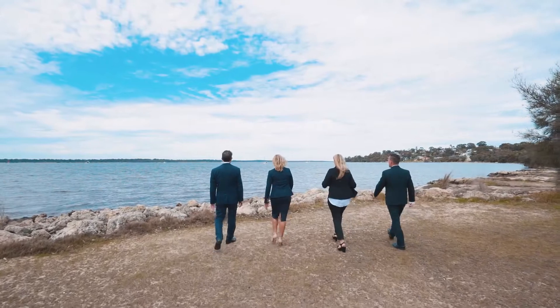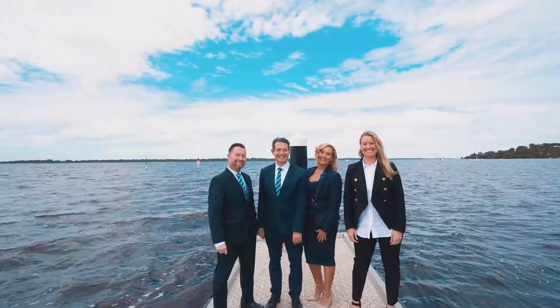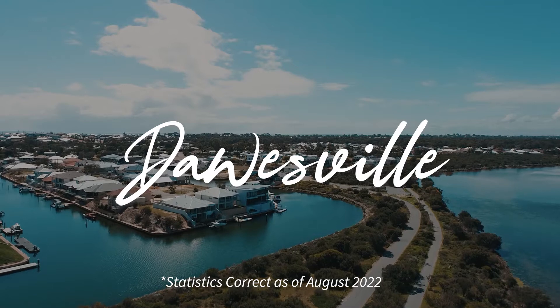Hello, Kasha and Vincent here, along with Michael Goodwin and Christine Goodwin, John Branson from Harcourts Mandra. We'd like to welcome you to the beautiful suburb of Dawesville, postcode 6211.